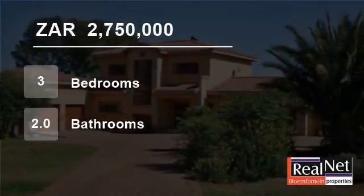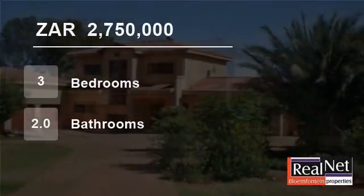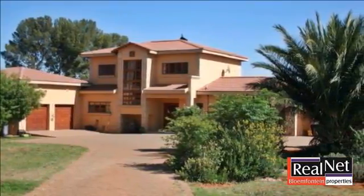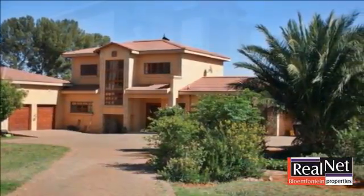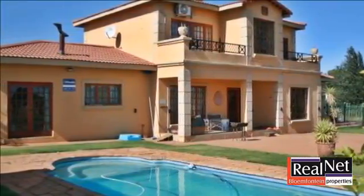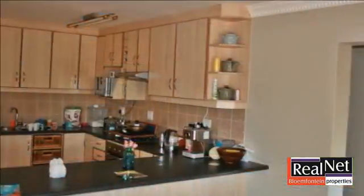Welcome to this three-bedroom house for sale in Spitskopp, Plumfontein, Free State, South Africa for 2,750,000 rand. This four-bedroom house in a popular area offers peace and quiet from the hustle of town, but only a stone's throw from all amenities.